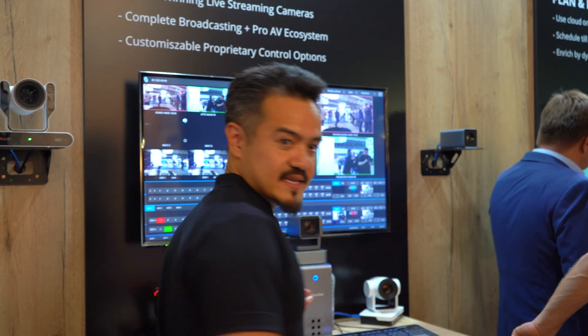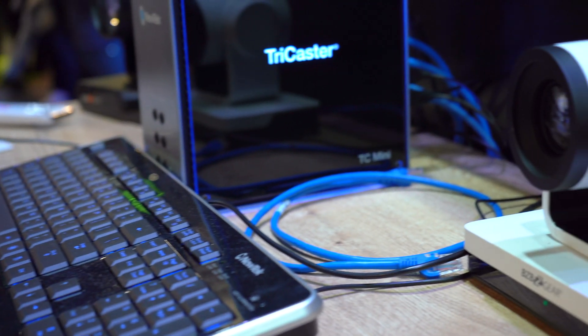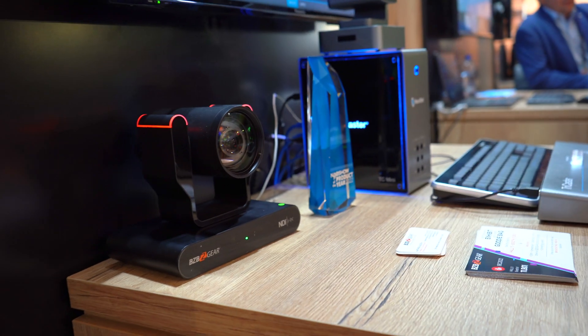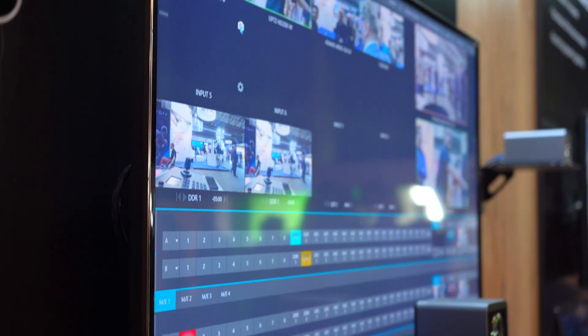Right now everything is hooked up to the NewTek TriCaster Mini 4K. We're partnered up with NDI, so we are just demonstrating how easy it is to incorporate both of our equipment to produce top quality mobile video production.